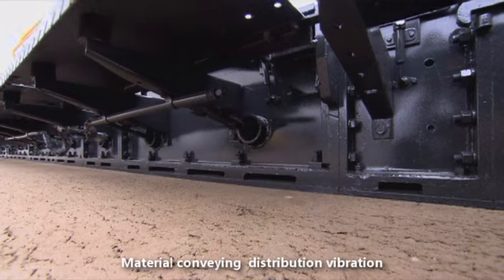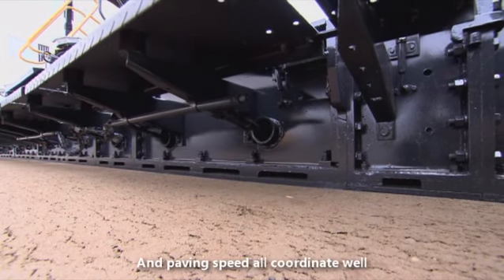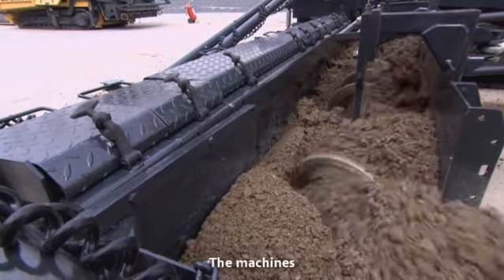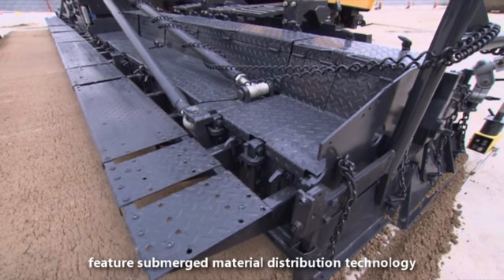Material conveying, distribution, vibration, and paving speed all coordinate well. The machines feature submerged material distribution technology, employing ultrasonic transmissions to evenly distribute material.